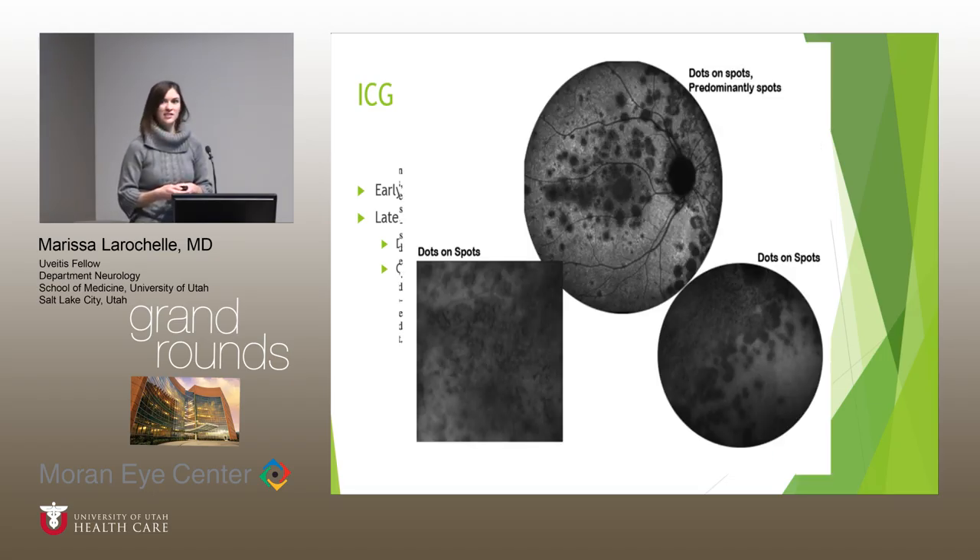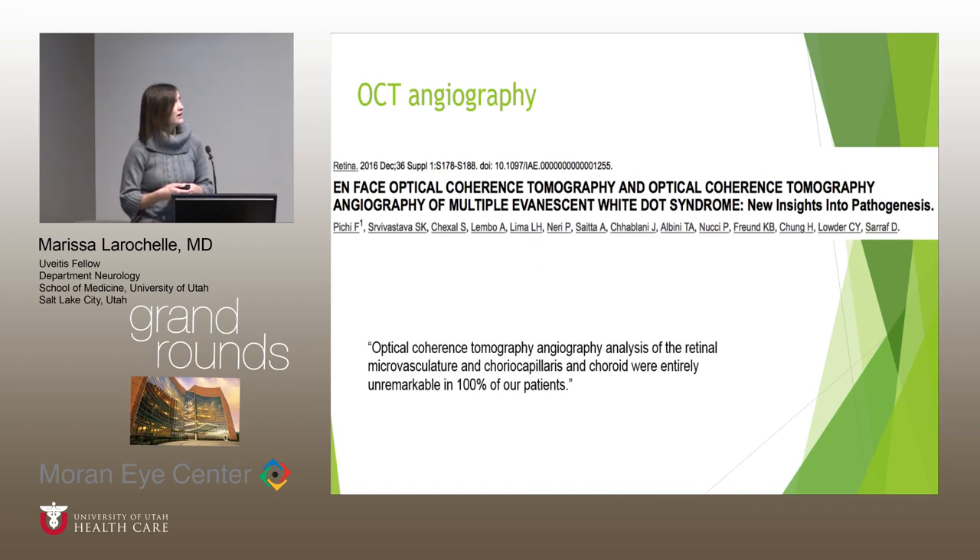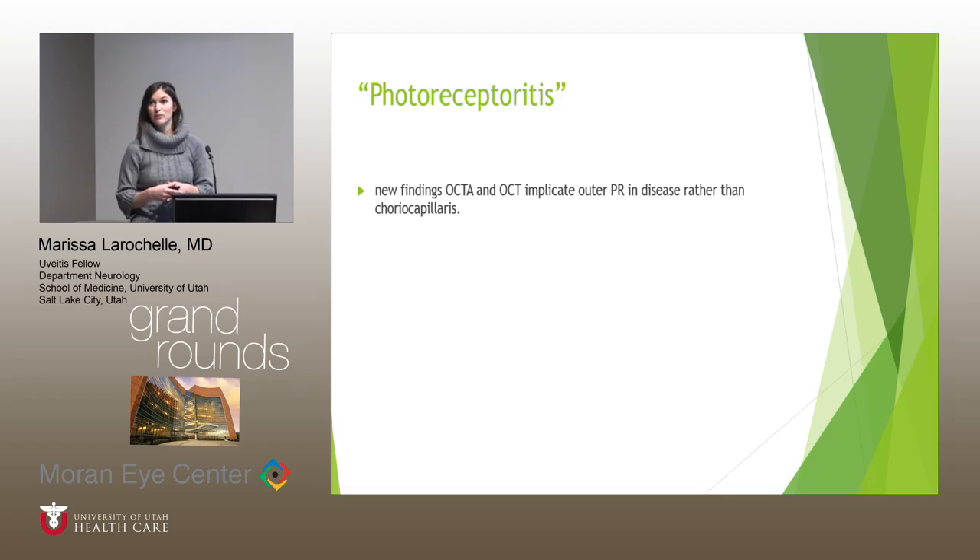There are dots and spots, and dots on spots. En-face OCT compares lesions seen on FA and ICG with the retinal layers, showing that dots are more superficial in the outer nuclear layer and spots are at the ellipsoid zone. One of the more recent modalities is OCT angiography, which importantly shows a completely normal choriocapillaris and choroid in this disease. So with multimodal imaging, we can tell exactly where the pathology is happening — this is really a disease of the photoreceptor layers rather than the choroid.